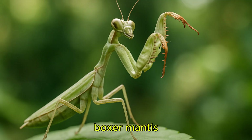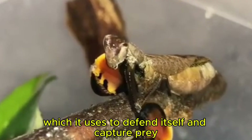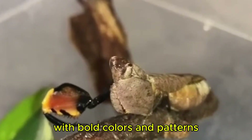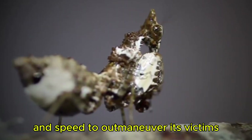The boxer mantis has distinctive boxer-like forelegs, which it uses to defend itself and capture prey. Its appearance is often striking, with bold colors and patterns. It uses its agility and speed to outmaneuver its victims.